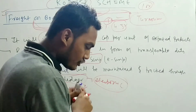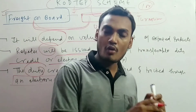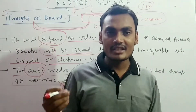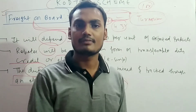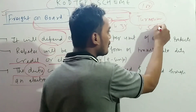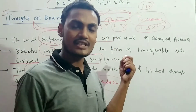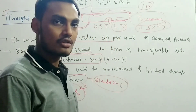In summary, the RODTEP scheme comes under the Ministry of Commerce and Industry. Its main aim is to refund central, state, or local duties. The refund range is 0.5% to 4.3%, with the goal of making India's exports competitive and boosting export growth.